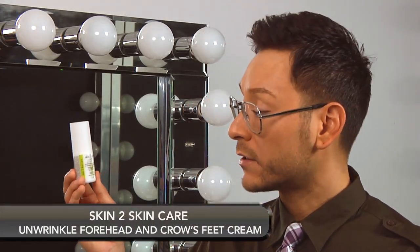Another one of my favorite products from Skin to Skin Care is the Unwrinkle Forehead and Crow's Feet Cream. This is formulated with three powerful peptides that calm the neurons that cause deep wrinkling from muscle contractions. What I love about this serum is its transparency and silky slip on the skin. I concentrate the application onto the areas that show wrinkling from years of smiling, squinting, and lifting the brows.